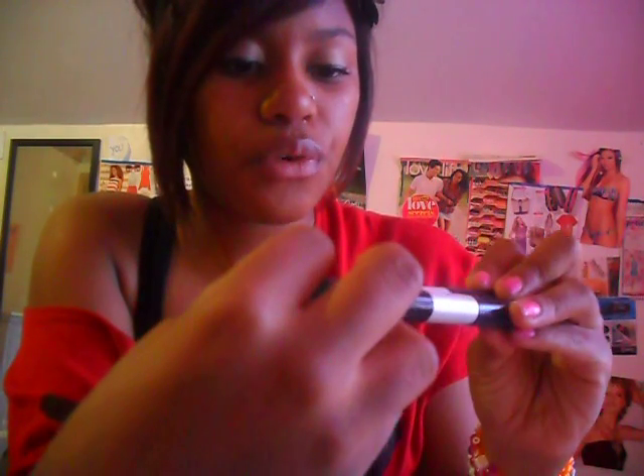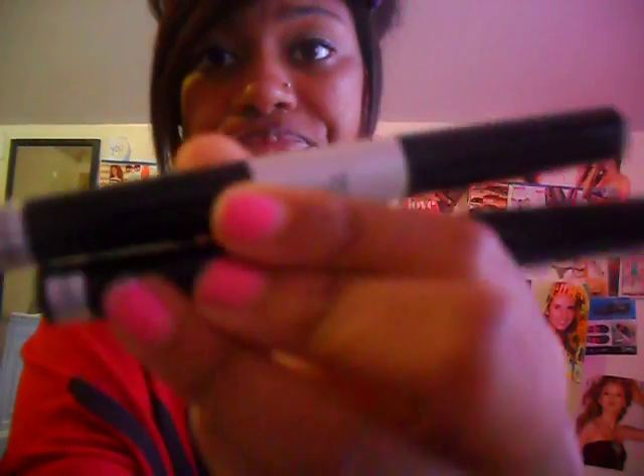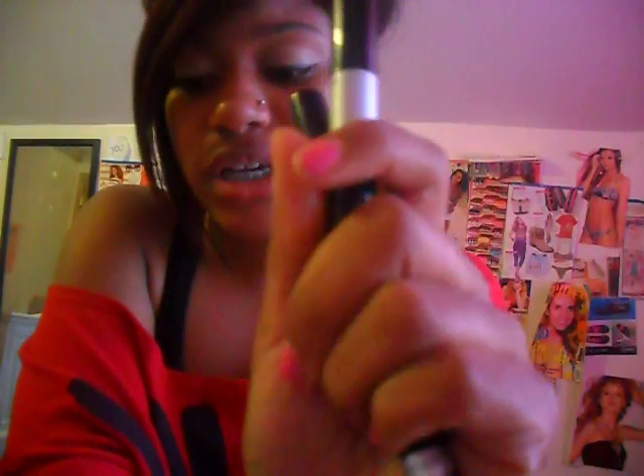The next two things I got were the ELF Regular and Waterproof Mascara Duo, and I got two of them. I haven't tried these out yet either, and they were a dollar. Then I got Punk Funk — it's just the branding eye color, an eyeshadow — just a quad.